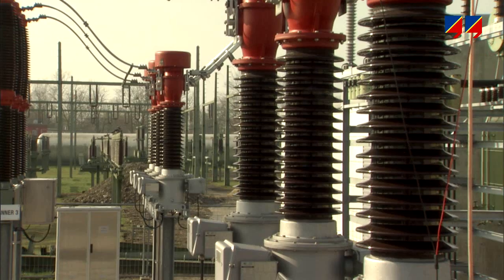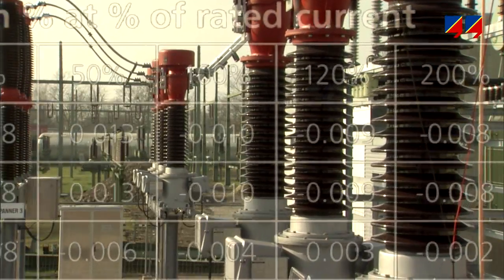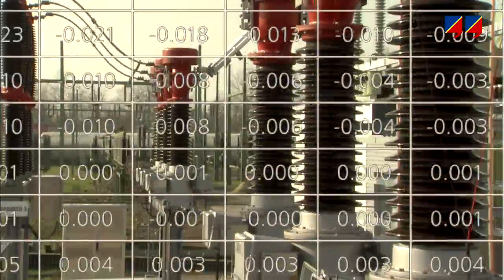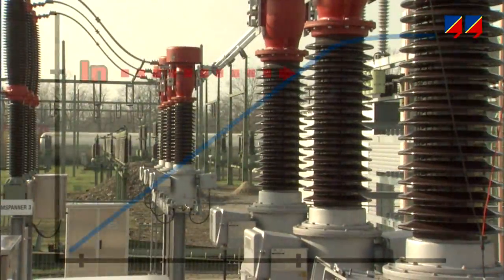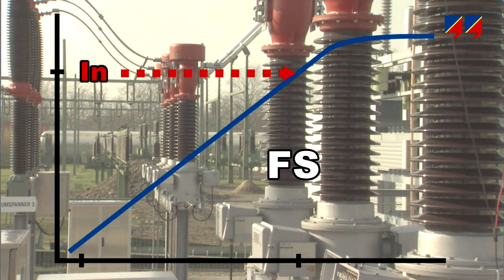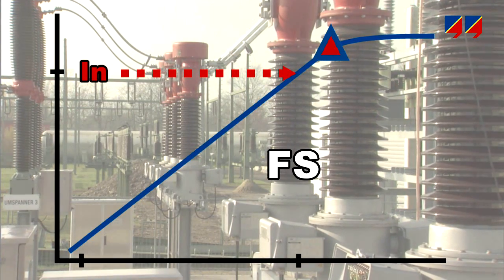Essential parameters of a metering CT are the ratio and phase angle accuracy at defined current and burden values, as specified in the relevant standards, the saturation behavior characterized by its magnetization curve, and the instrument security factor derived from the magnetic characteristic and actual burden.